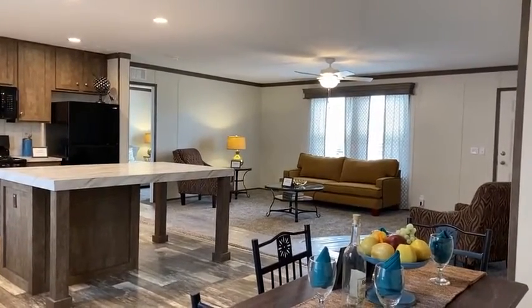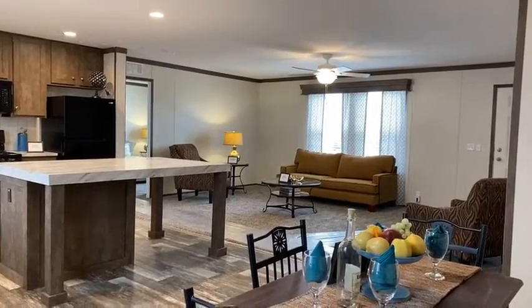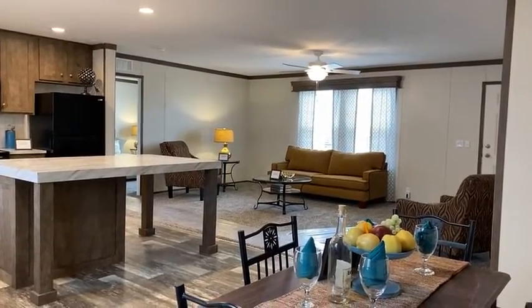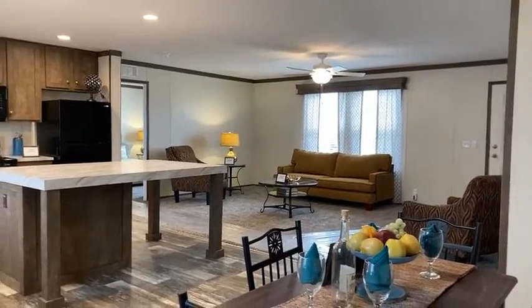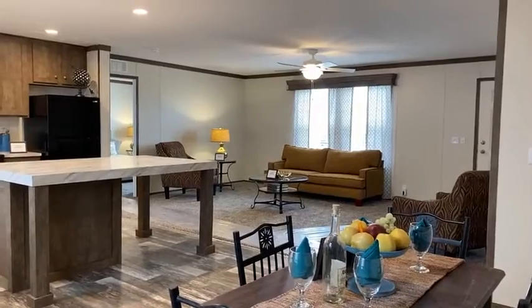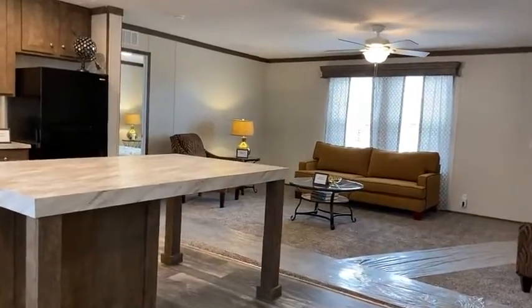I've posted many pictures already and we've had a huge turnout. The cool thing about the clubhouse is it really shows the lifestyle experience you have living at Summer Hill Village. The residents get to use it and there's no cost to them.